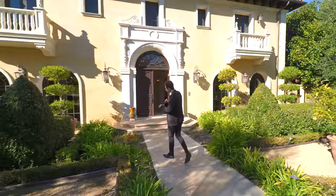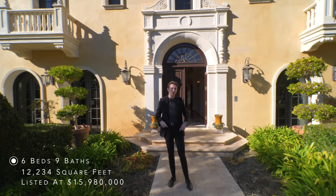Before we start our tour, I want to say a huge thank you to the listing agent, Tia Zhang, for letting us tour her amazing property. Here are the specs on the property, and now let's head inside.